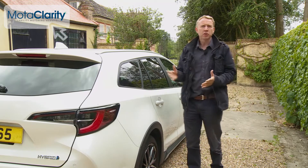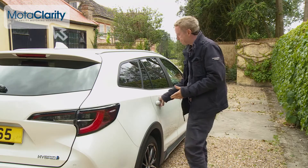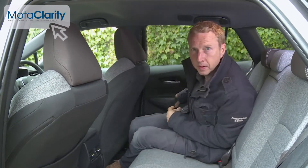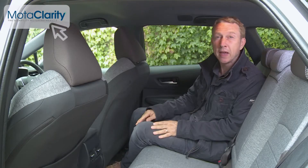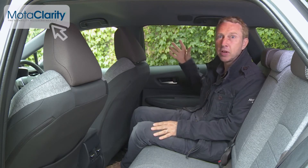This model's more generous exterior dimensions should be particularly obvious in the rear. Actually, it's fairly tight space-wise by class standards, both in terms of leg and headroom, restrictions rather emphasised by the way the curved roof lining slopes down ahead and to the side of you.